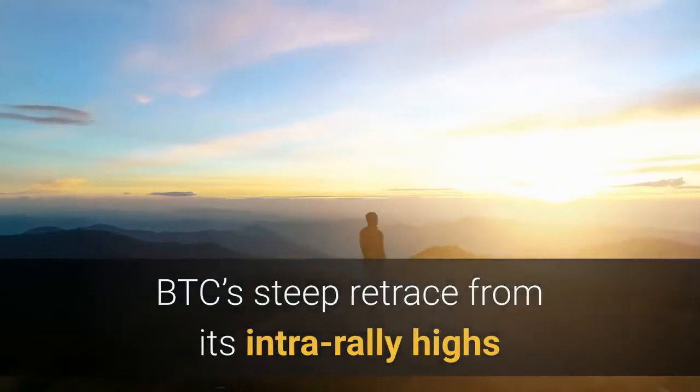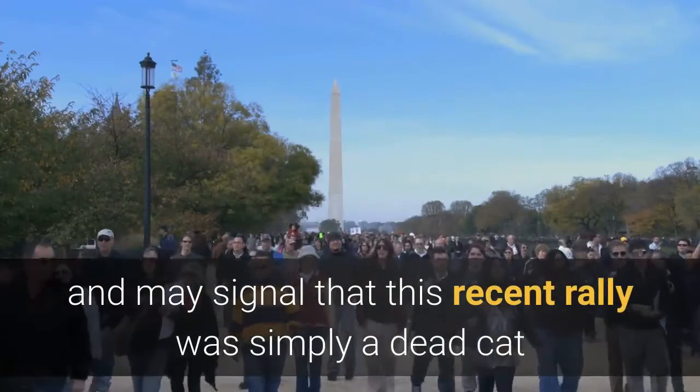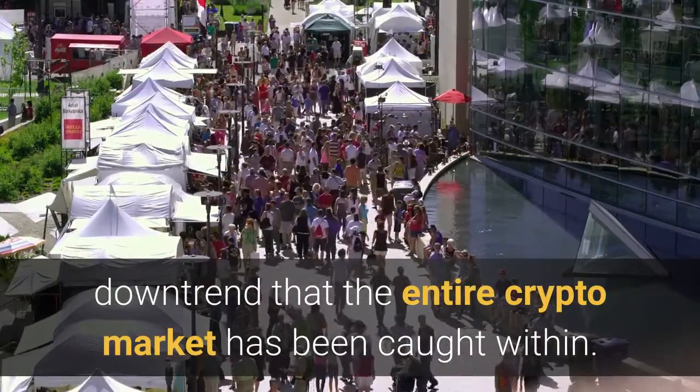BTC's steep retrace from its intra-rally highs points to some underlying weakness amongst bulls and may signal that this recent rally was simply a dead cat bounce that will be followed by an extension of the ongoing downtrend that the entire crypto market has been caught within.